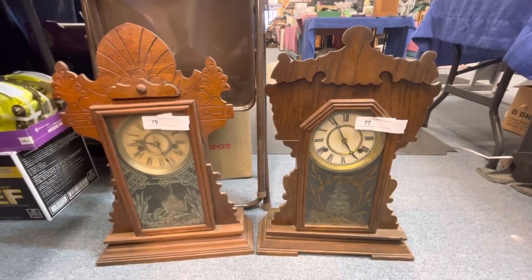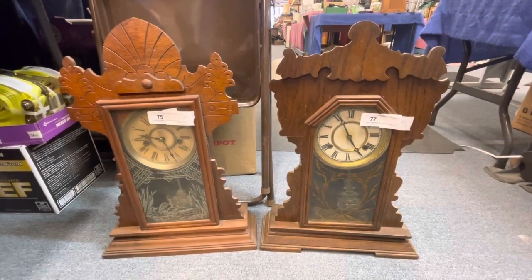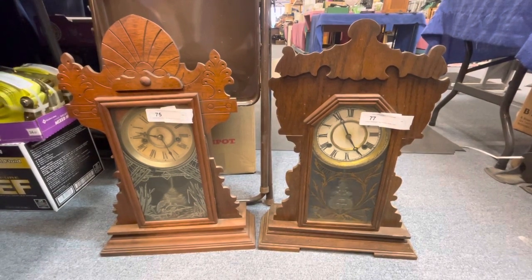Hey guys, welcome to kennyblandauctions.com. Just wanted to do a quick video for you. Here are two antique clocks. They are both made by Waterbury and they are circa 1900.